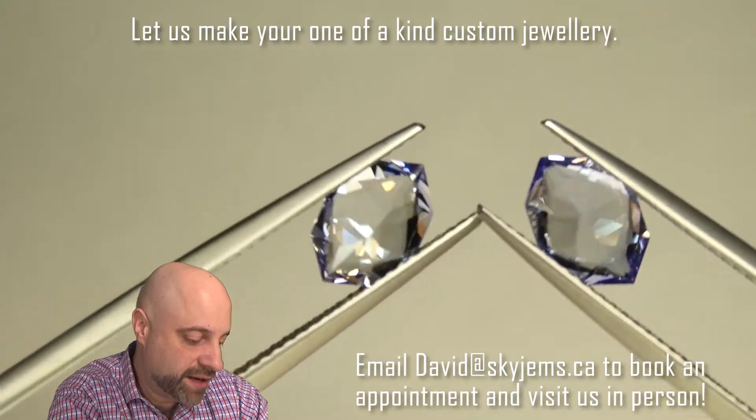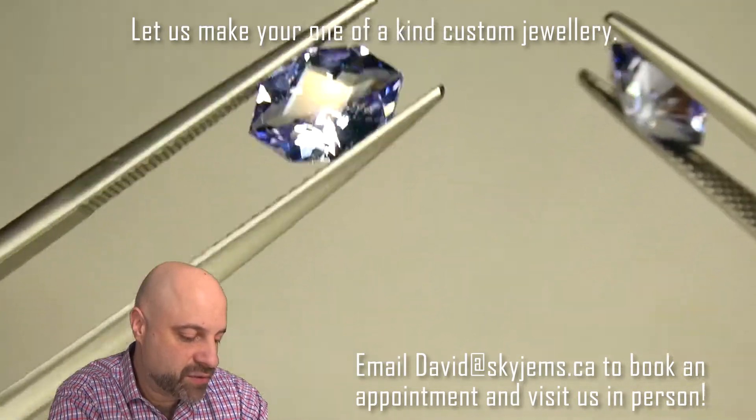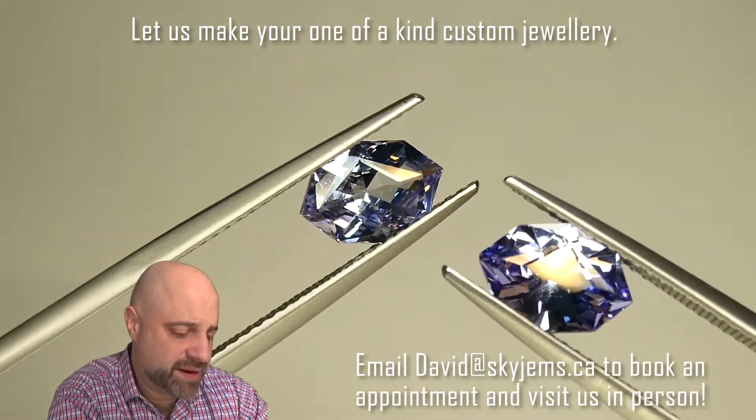You can see the cutting is just magnificent — beautiful stones, super bright. Like I said, they're going to just set up so well.